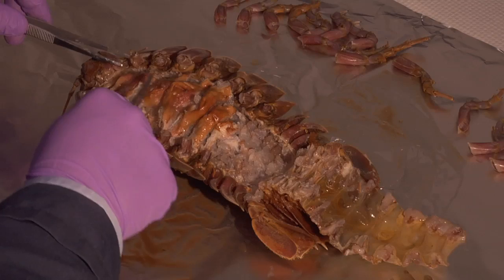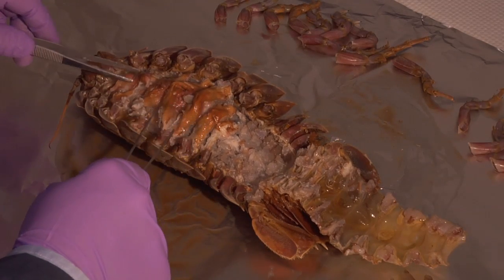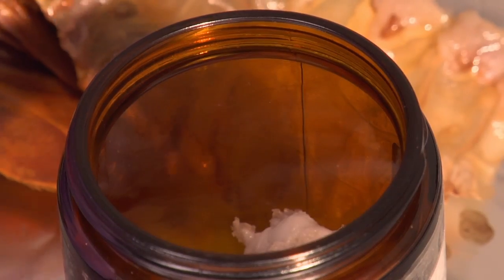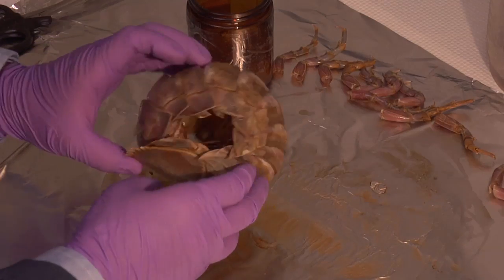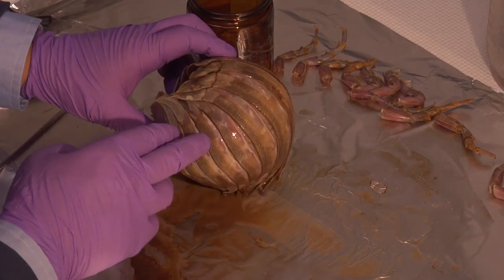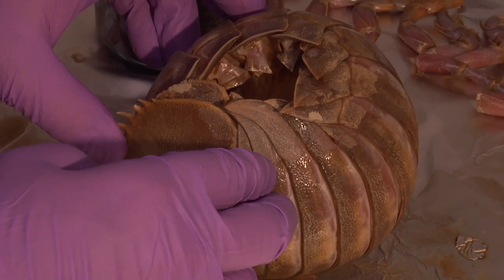I'm going to remove this muscle from underneath his belly, and these are going to be one of the samples that we're going to analyze for chemicals found in oil. When this guy curls up in a ball, he'll take those muscles and just curl himself up — he can hide and look like that, just like those pill bugs underneath the wood in your backyard.